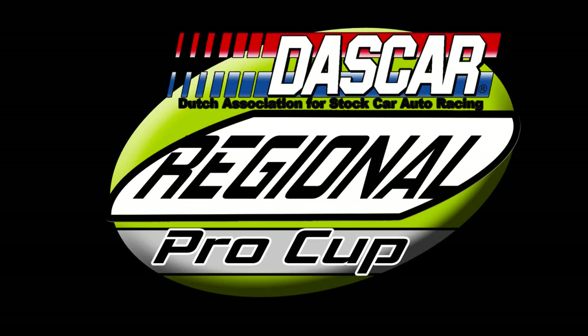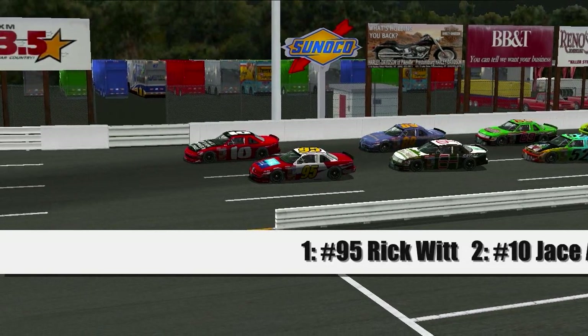Hello and welcome to the Daskar Regional Pro Cup Series for the 8th race of the season here at the Lonesome Pine Speedway. This is an interesting racetrack and it should be a great race. Before the Regional Pro Cup Series comes out for their main event today, we are going to be looking at the Daskar Lights. They're going to be running their event first, so let's take a look at the starting grid.